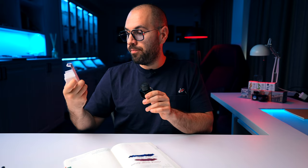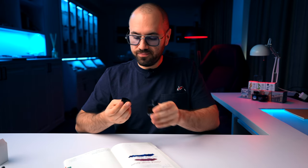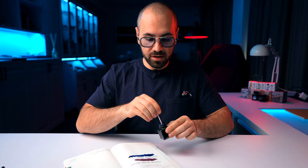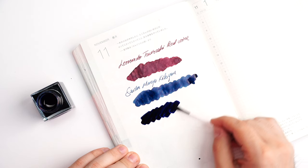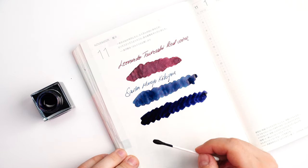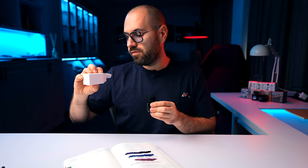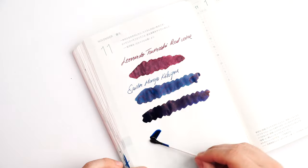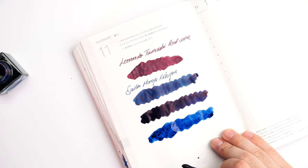Moving further — two new Van Gogh inks. This is the Starry Night — a purplish blue. I like it. Let's see a swab of this purplish blue. You can also see the sheen of the Mano Kikyo right here. The next from the Van Gogh series is Wheatfield with Crows — again a blue, but something a little bit more teal-like, a darker turquoise-ish color.